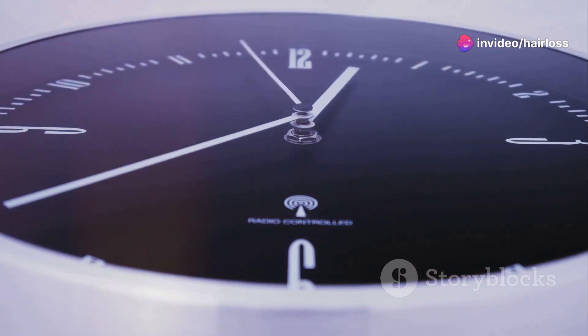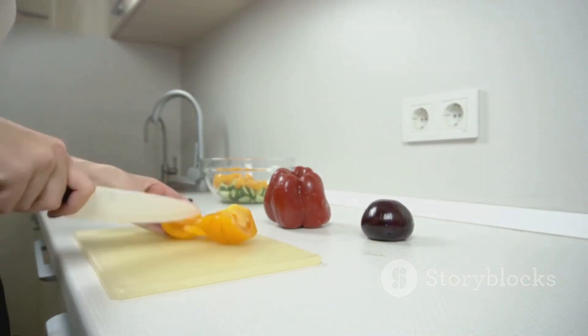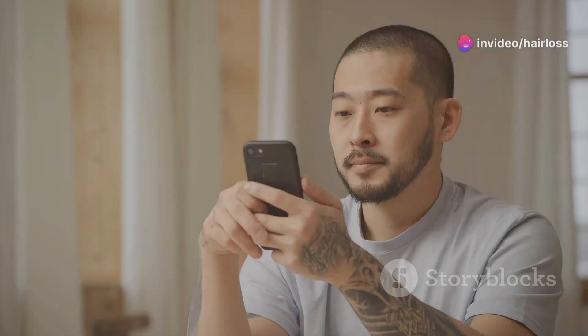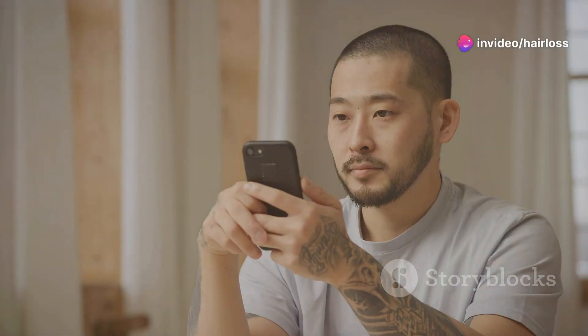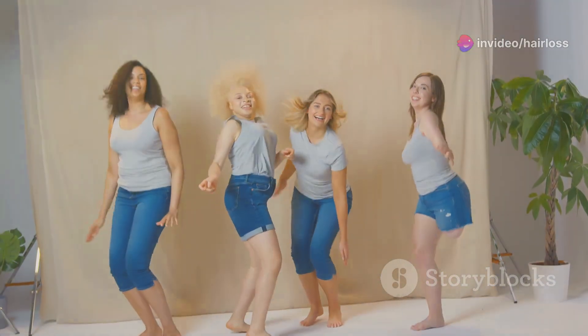I even paired it with a healthy diet and proper hair care. After six months, guess what? No noticeable change. My hair is still thinning and I'm starting to feel like I wasted my money. Now, I'm not saying it won't work for everyone — we all have different bodies and different responses. But for me, it was a bust.